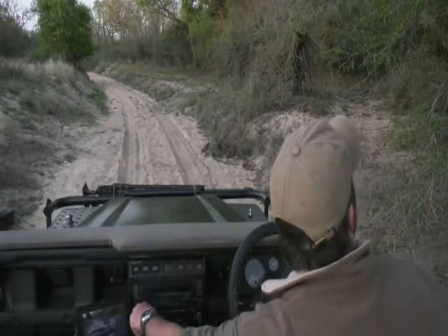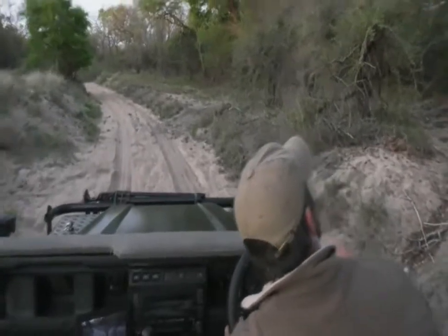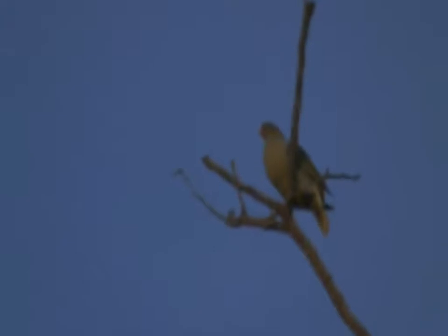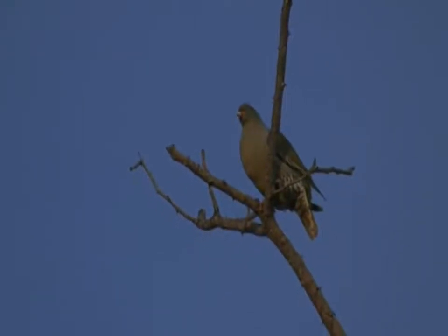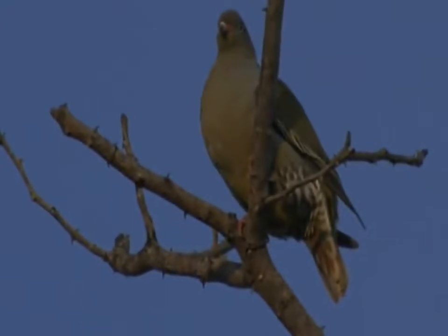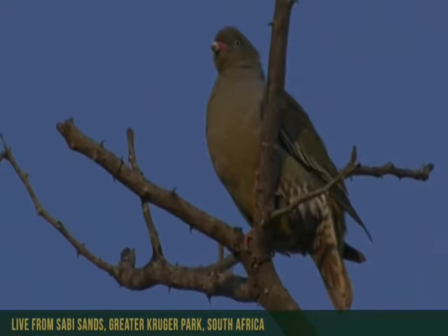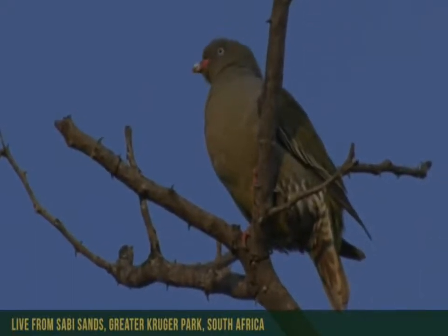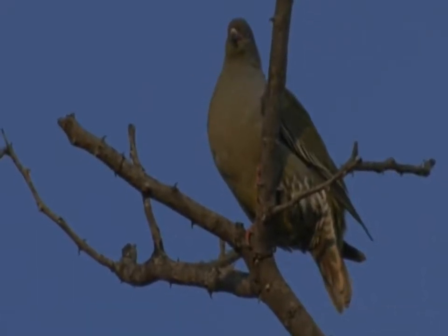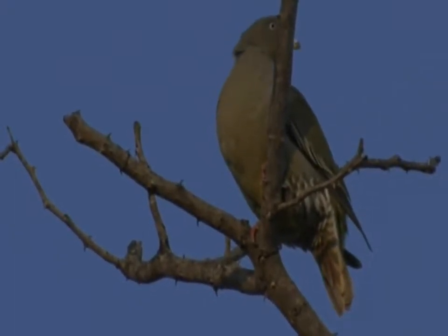It sounds like a few green pigeons calling from around us. There it is right there on top — a beautiful bird, right in the sunlight at the moment, so it looks absolutely spectacular. You can see the greenness of the green pigeon, with that little bit of yellow in the beak as well, and red feet. These birds are very pretty as far as pigeons go — they are the supermodels of the pigeon race, with a lot more color than most other birds.